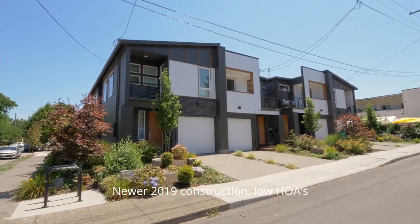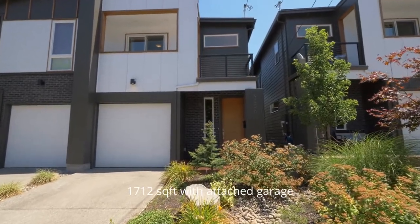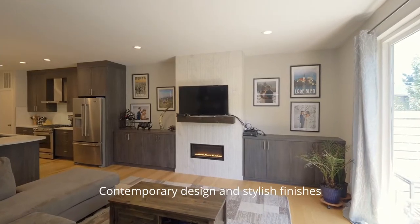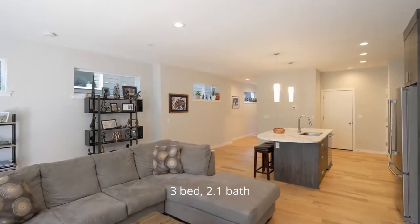Built in 2019, this townhome is one of only 4 units, with an attached garage and more than 1,700 square feet. Discover modern finishes throughout, built-ins, a stylish gas fireplace, high ceilings, and an open concept floor plan.